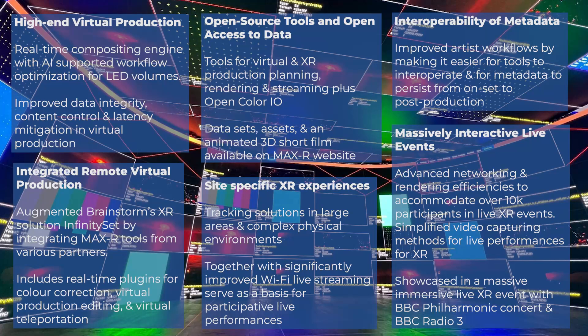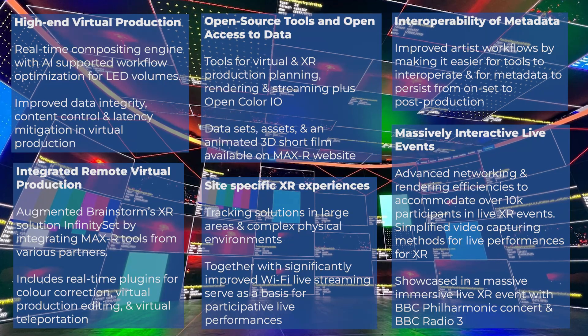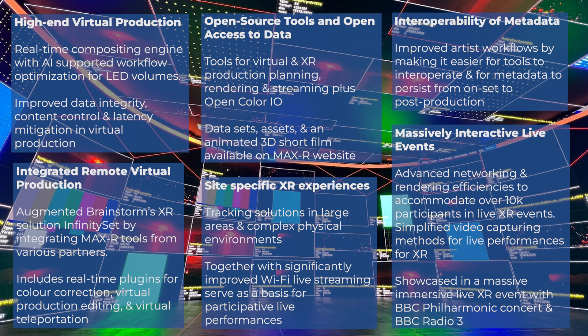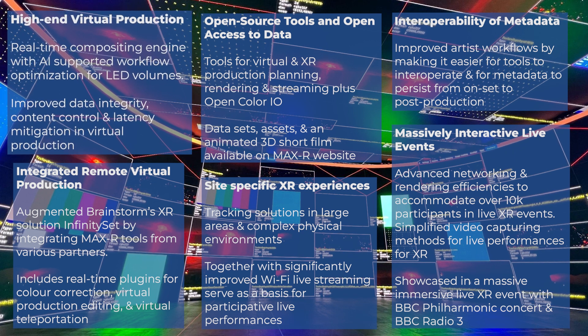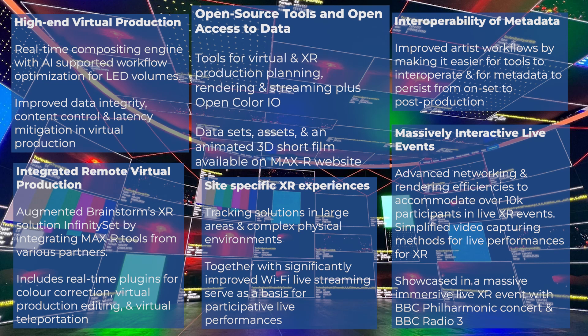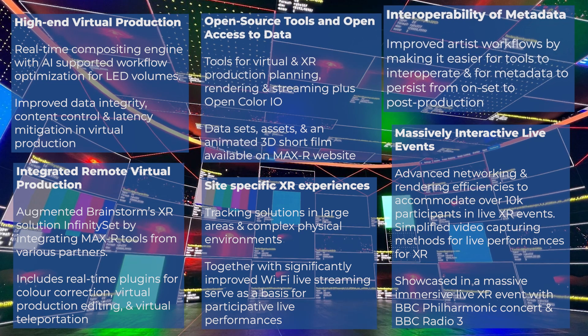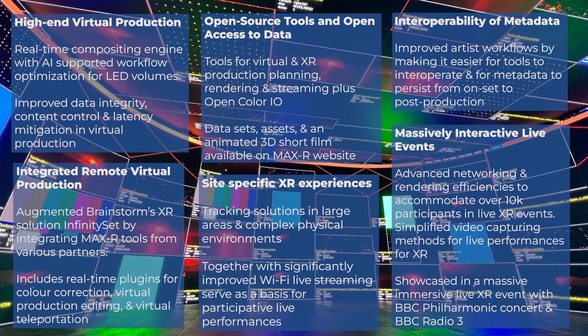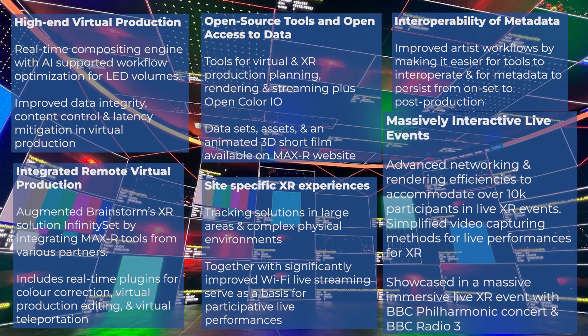The practical applicability and transformative potential of the MaxAR innovations in real-world scenarios shown here centre around high-end virtual production, integrated remote virtual production, open source tools, open access to data, interoperability of metadata, site-specific XR experiences and massively interactive live events.